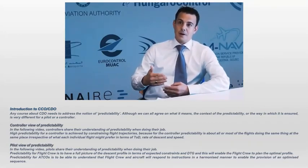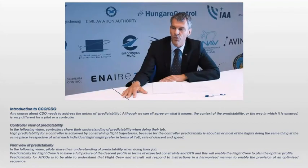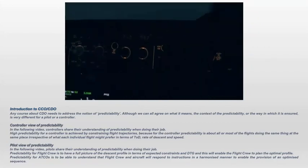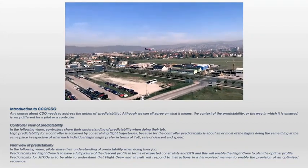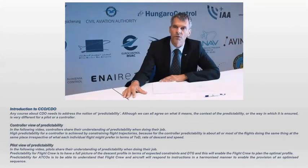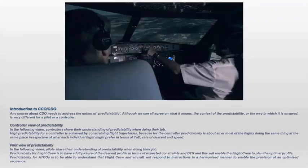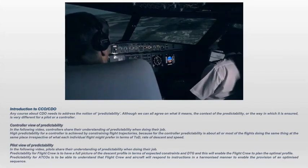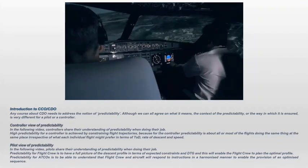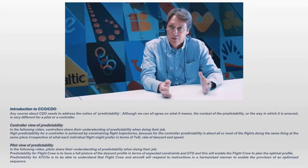The more we move away from predictability, the more it increases pilot workload and makes it difficult to perform an accurate CDO. When an intermediate level-off is required, pilot workload increases dramatically — pilots must manage excess energy, descend faster, and engine thrust cycles down, then up, then down again, which affects engine life and cost. Pilots also lose confidence in aiming for an idle descent when they know it's unlikely to happen, and their effort to regain the perfect profile weakens. Predictability, in essence, means knowing what speed to expect and how much distance there is to fly.